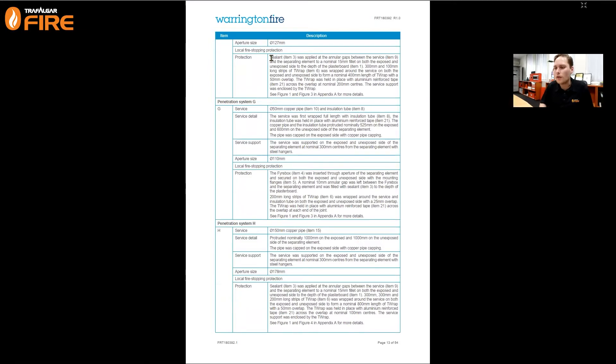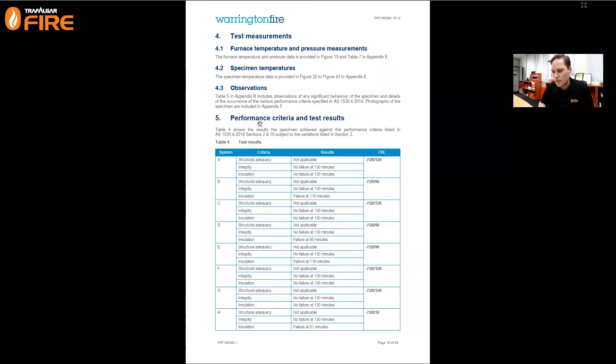The aperture size and local fire stopping system: sealant was applied to the annular gaps between the service and the separating element to a nominal 15mm fillet on both the exposed and unexposed sides of the wall. 300mm and 100mm long strips of T-Wrap were wrapped around the service on both the exposed and unexposed side to form a nominal 400mm length of T-Wrap with a 50mm overlap. The T-Wrap is held in place with aluminium-reinforced tape. There was also a service support within that 400mm that was wrapped around by the T-Wrap.